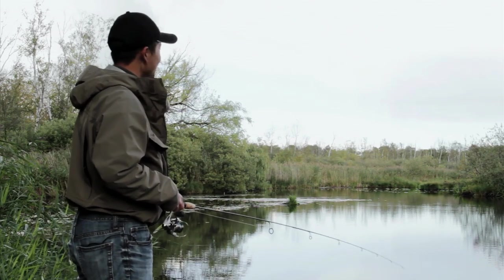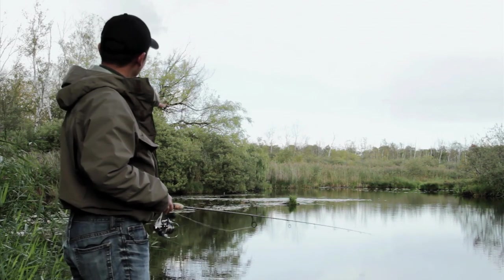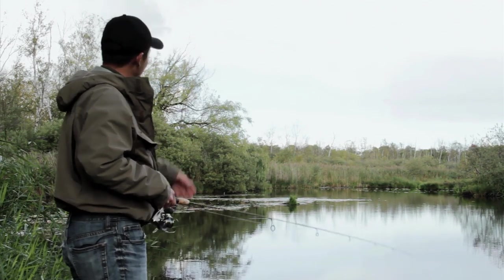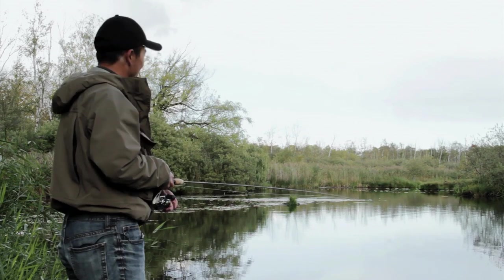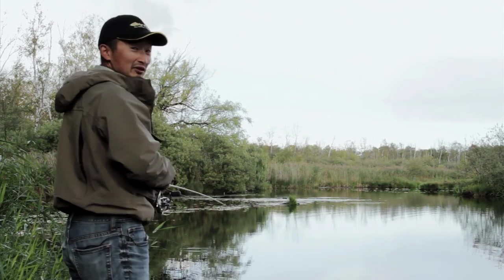So that last perch came from over there. There's a whole bunch of weeds right at the edge and I'm just casting right to the edge of the weeds. I've caught perch over there before, that's why I knew I should be casting over there. So I'm going to keep trying that — there might be a school, just hang out there and see if we can get another one.